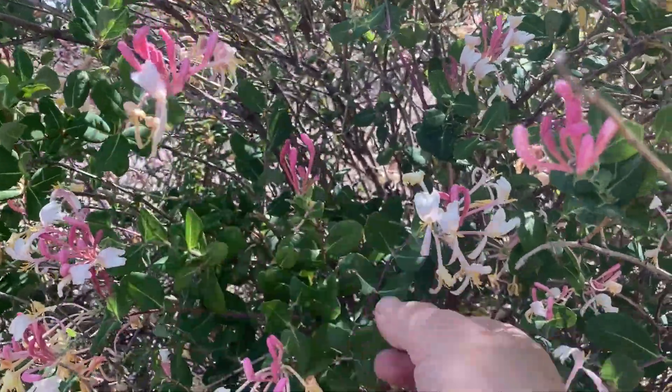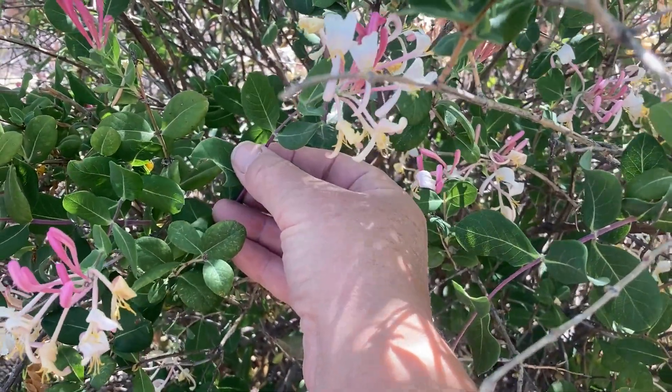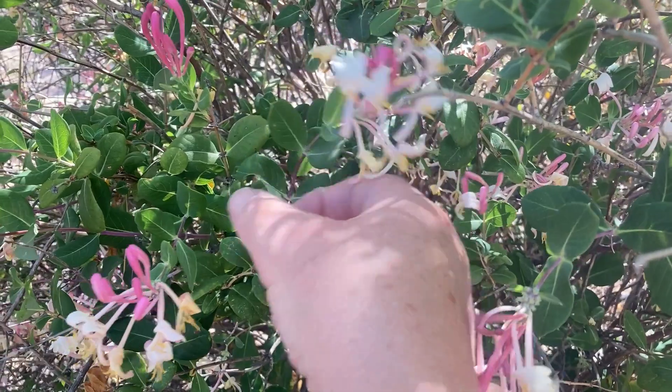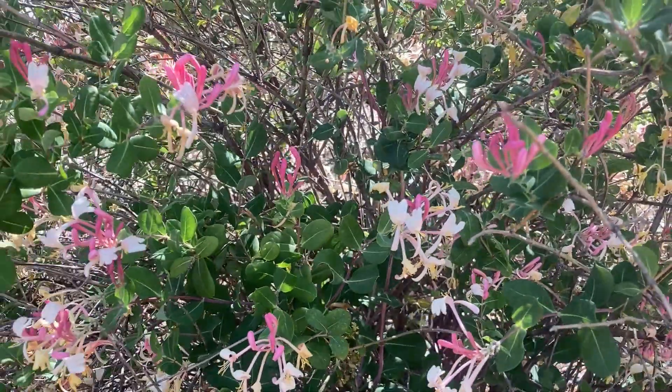I'm going to point out down here — a leafcutter bee tried it, took one leaf, and there's just a little bit of leafcutter here and there. They really prefer the roses.